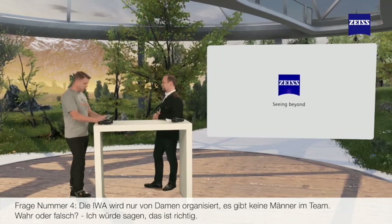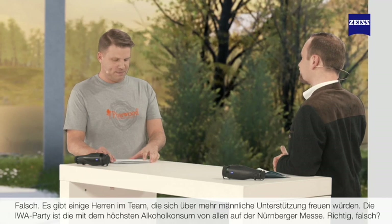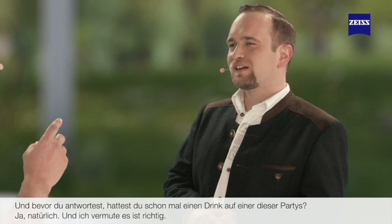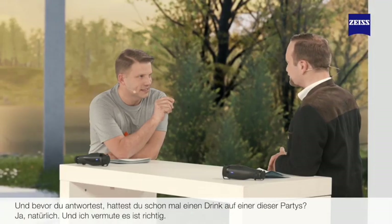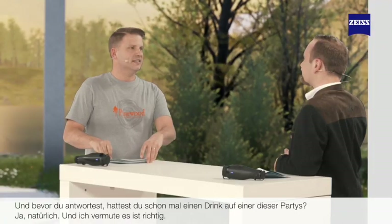Question number four: The IWA is organised only by girls — no boys, apparently. True or false? I would say it's true. It's false. There are some boys, and they are happy to welcome more gentlemen to their team. Question five: The IWA party is the party with the highest alcohol consumption of all exhibition parties in the Nuremberg Messe. Have you had a drink at one of these parties? Of course. I think it's true. It is in fact true — the IWA exhibitors do like to party.